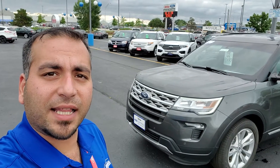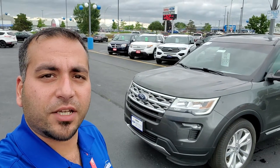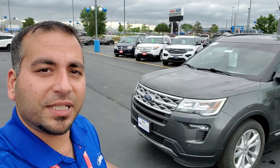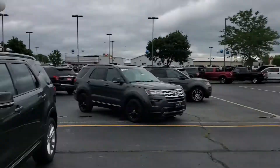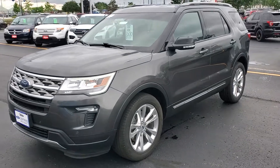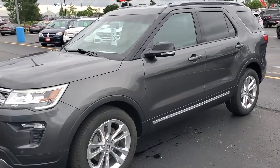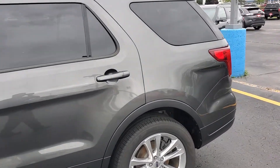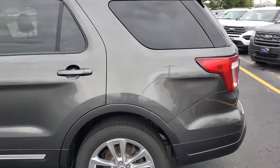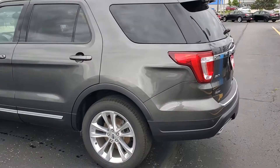Hi Jen, this is Jafar from Holiday Ford. I just wanted to send you a quick video to introduce myself. I believe you had inquired about this 2018 Ford Explorer — it is an XLT with leather trim, so you do have the heated leather seats and third row seating. It is a one-owner, no accident vehicle that is Ford certified, which means